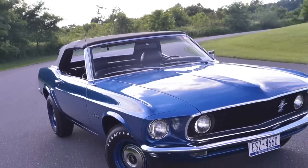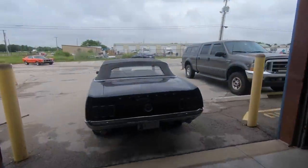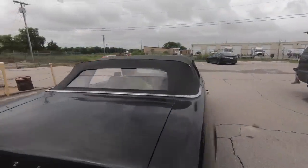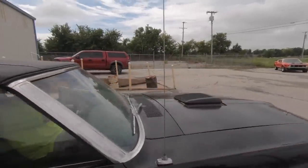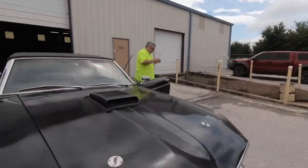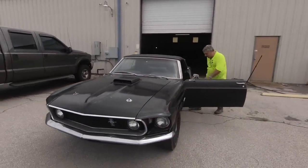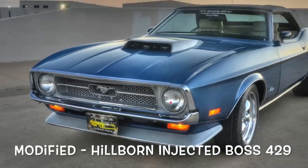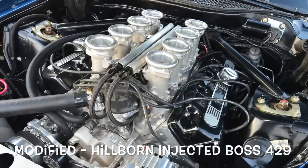Some people have a Cobra Jet convertible — those are rare. We talked about that earlier. Like once a year you'll see one at an auction. They may have built 50 of those in any particular year between 69, 70, and 71. I think the 71 Cobra Jet convertibles, they built like 30. That car over there is a Cobra Jet convertible, but it's a four speed and they built nine of those.